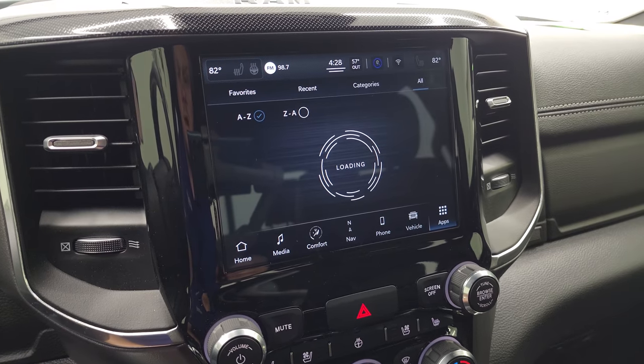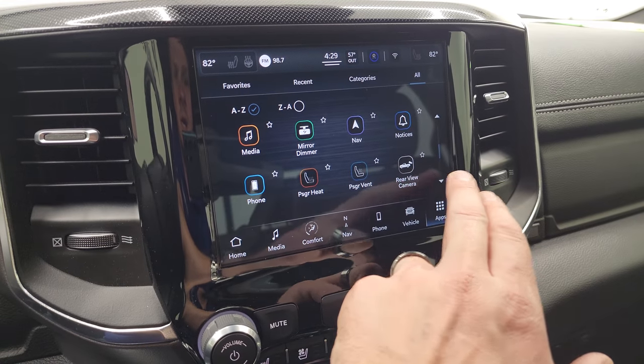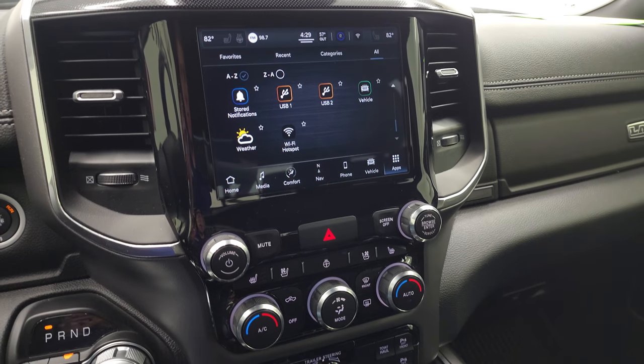You also have all your different apps on here — Android Auto, Apple CarPlay, and a ton of other stuff. Really a nice radio; we could spend hours going over that.